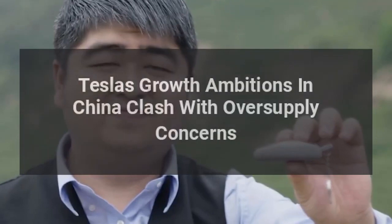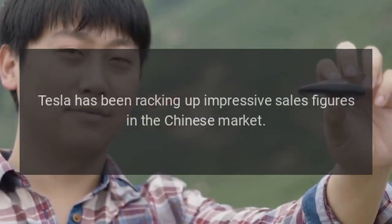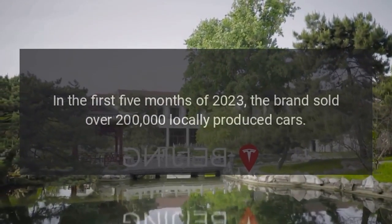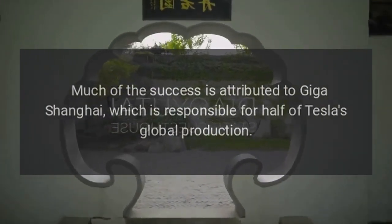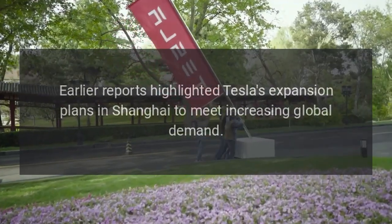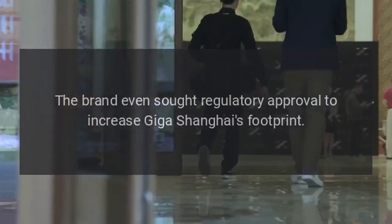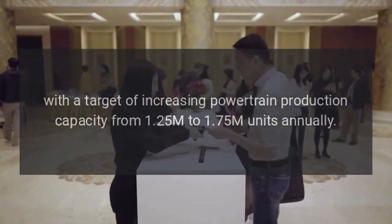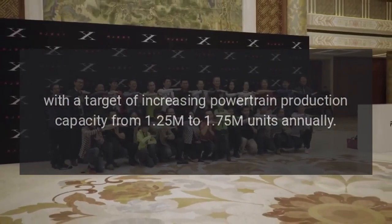Tesla's growth ambitions in China are clashing with oversupply concerns. Tesla has been racking up impressive sales figures in the Chinese market — in the first five months of 2023, the brand sold over 200,000 locally produced cars. Much of the success is attributed to Giga Shanghai, which is responsible for half of Tesla's global production. Earlier reports highlighted Tesla's expansion plans in Shanghai, and the brand even sought regulatory approval to increase Giga Shanghai's footprint, with a target of raising powertrain production capacity from 1.25 million to 1.75 million units annually.